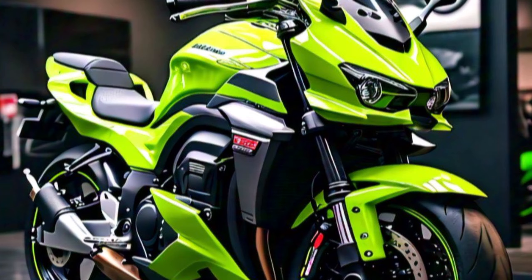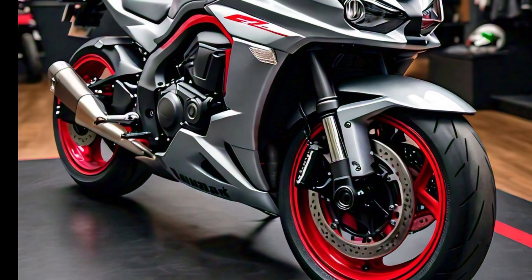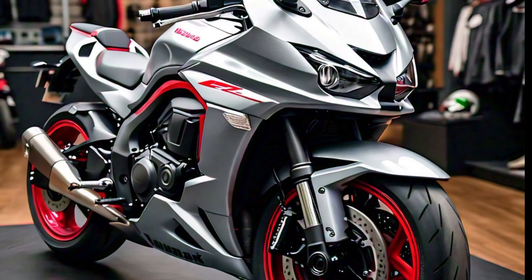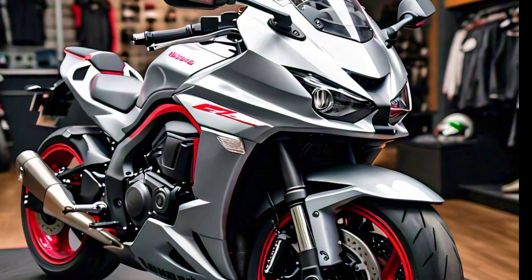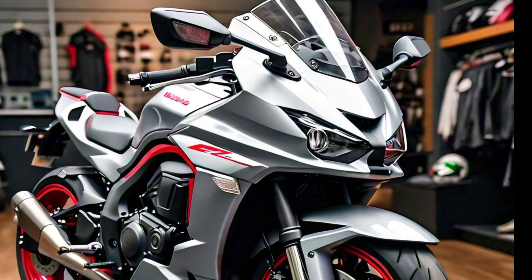Overall, the 2025 Kawasaki Ninja ZX-10R is a thrilling combination of power, design, and advanced technology. It's not just a motorcycle, it's an experience. Whether you're a seasoned rider or someone looking to step up to the next level, the Ninja ZX-10R delivers everything you could want in a superbike.